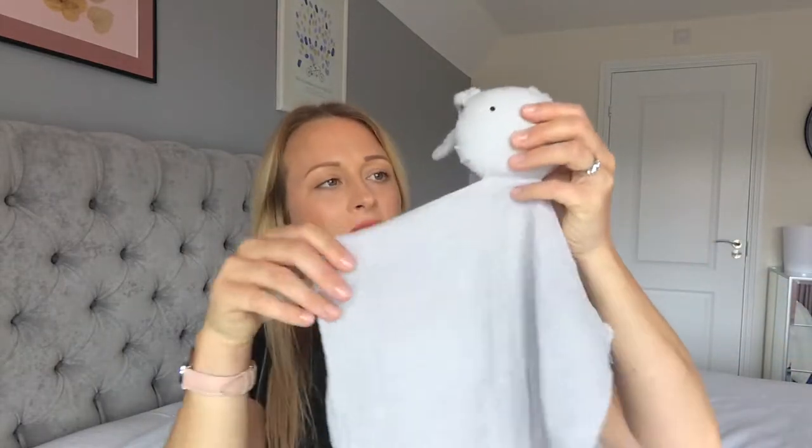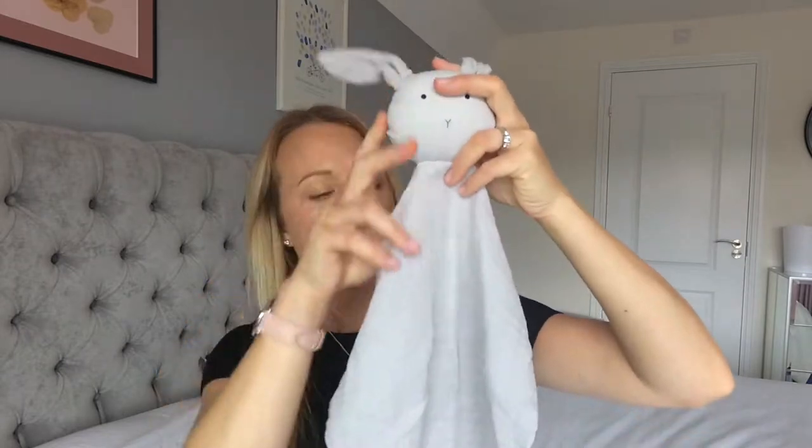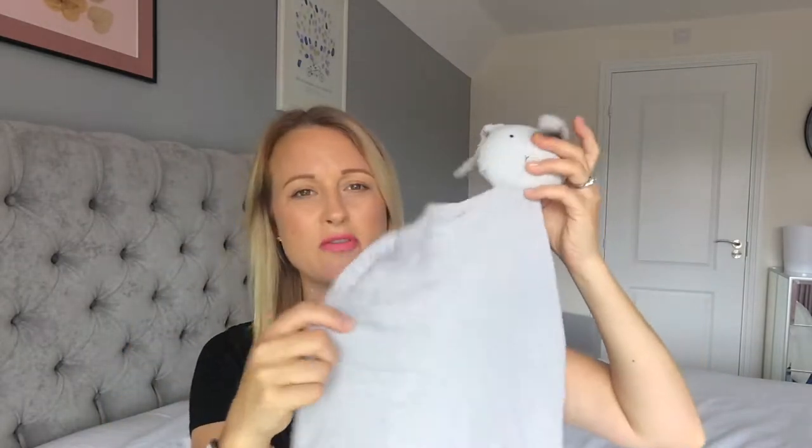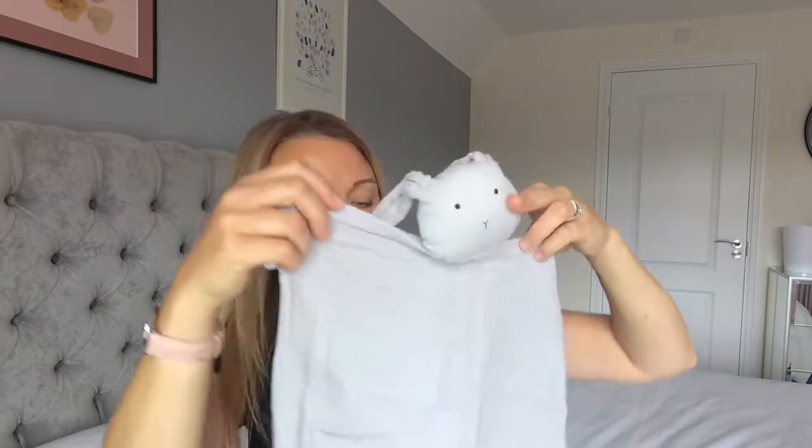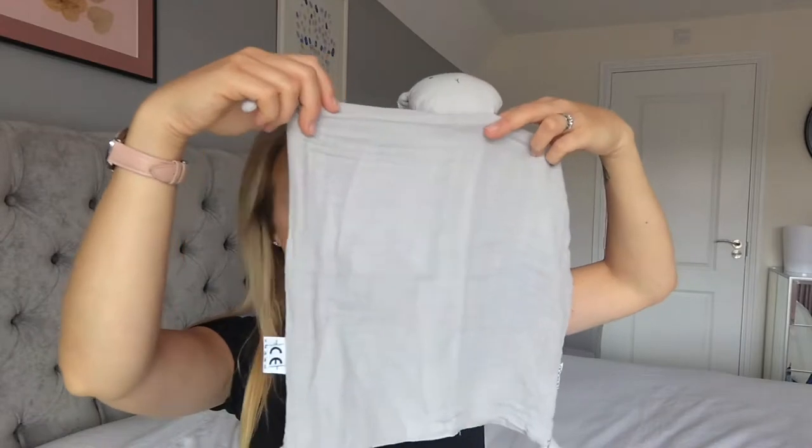Just a few of the little bits for the room, like keepsakes and things like that as well. The first thing is this muslin. This is a little bunny rabbit. I think I'm going to use this as the one I take to hospital, just the one I keep for the baby to have from when it's born. It's a little grey bunny. It's really cute.